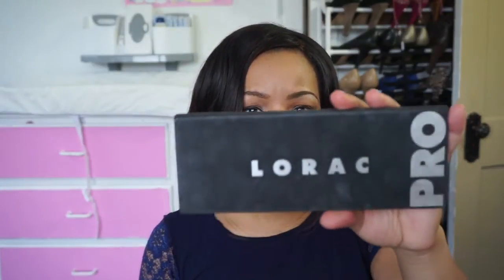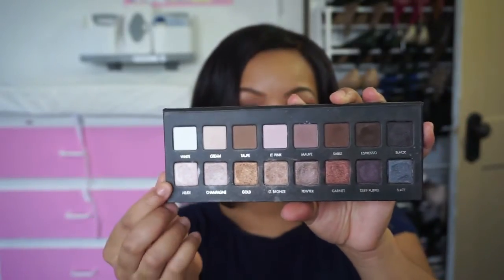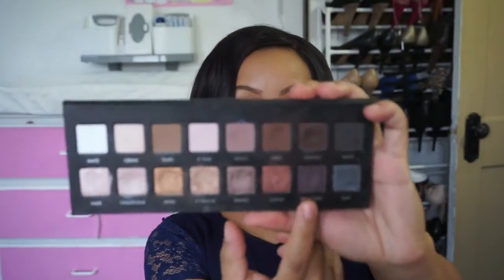The next palette is the ever-so-popular LORAC Pro palette — this is the original one, not the second. I do have the second one, which is more cool-toned, but I still gravitate toward this one a lot more. You have a row of mattes at the top and a row of shimmers at the bottom. It's another one of those neutral-but-better palettes — you get neutral tones but also some really nice different tones like a copperish color and a deep purple, which really amps up your look.